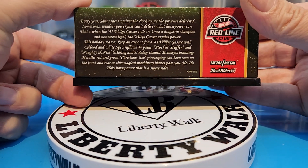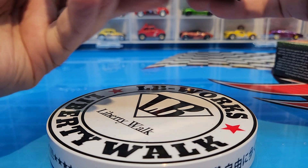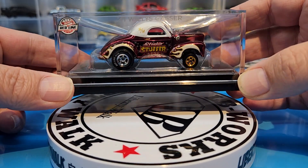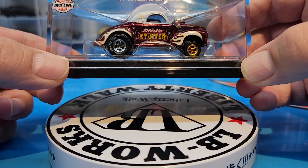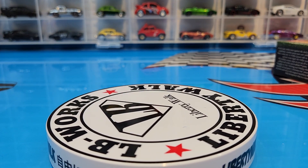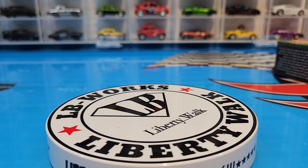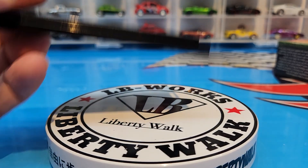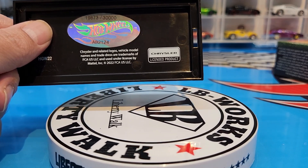Here's what's on the back if you guys want to read it. It does come in this case with the Red Line Club 41 Willys Gasser. It's not even screwed into the base. The base is clean, it is numbered — my lucky number: 19,873 out of 30,000.